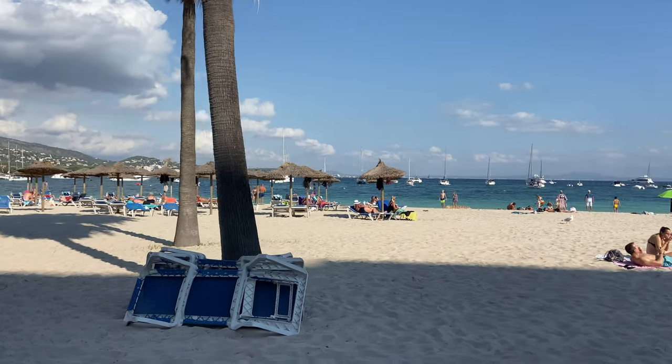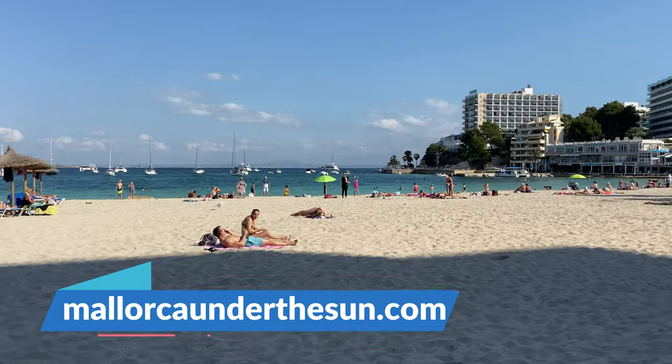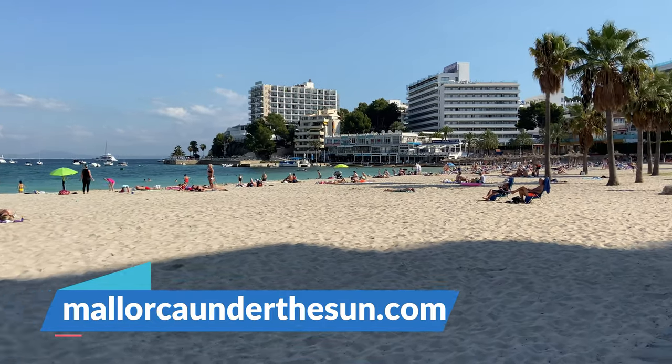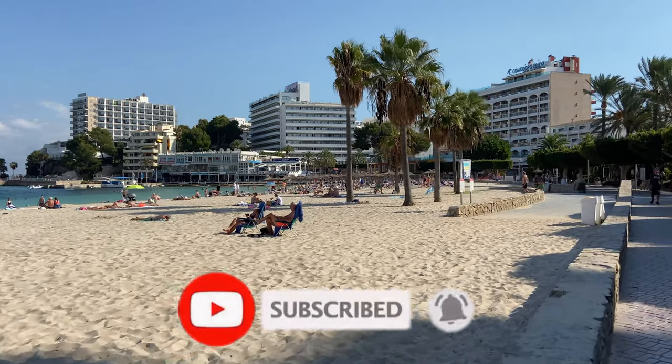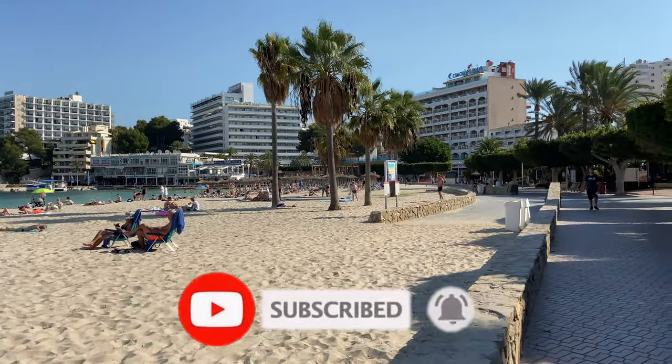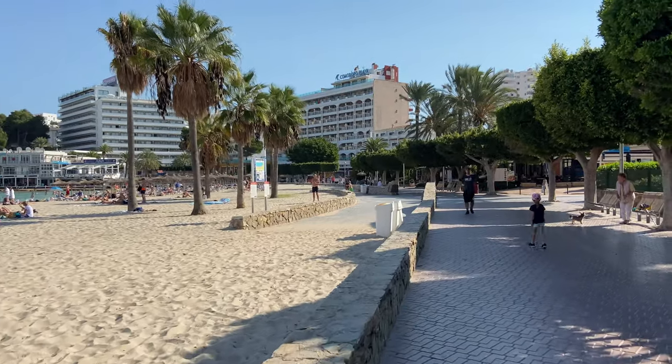Don't forget to check my website MallorcaUnderTheSun.com for more information about booking your holiday to Palma Nova. Also don't forget to subscribe to my channel if you haven't done so already and join the conversation on my Facebook group, also called Mallorca Under The Sun. If you want to find out more about what the nightlife is like down here in Palma Nova, do click on this video here and check out the links in the description text for more information about the resort. Thanks very much for watching and until the next video, goodbye for now.